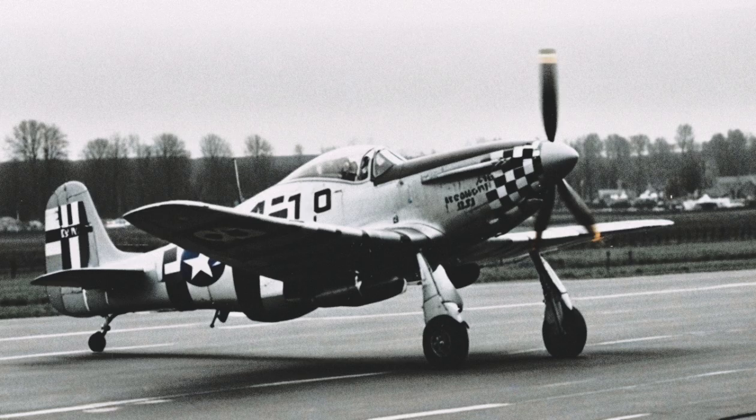In the months that followed, the Americans expanded the concept to the Pacific, fitting P-51D Mustangs and P-47Ns with larger 150-gallon paper tanks for long-range missions over Japan. The idea, born in the paper mills of New England, would eventually help carry fighters over Tokyo in 1945, proving that disposable simplicity could achieve what technological extravagance could not.